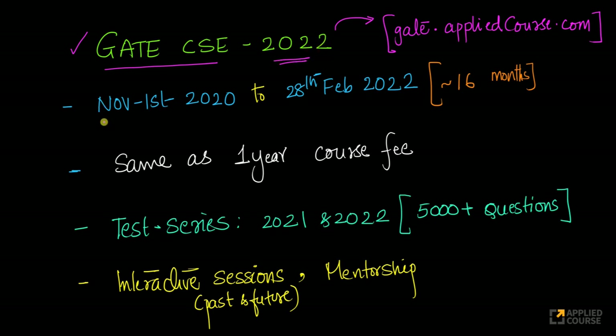Anyone who registers from today, which is November 1st, 2020, will have their availability of the course, mentorship, test series — everything. They'll have access to everything till the examination date and even beyond the examination date, till the end of February 2022.